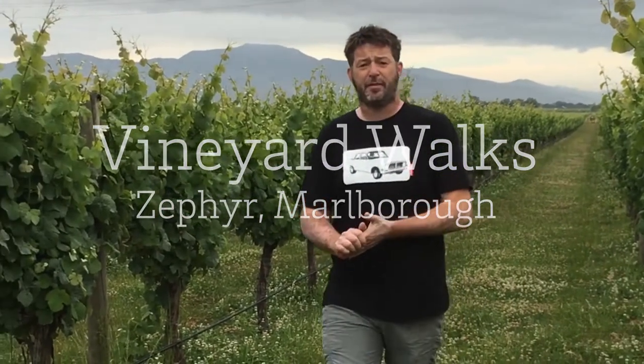So we're at Kersley Estate which is our family farm, which Zephyr Wines takes all its fruit from. We rocked up here dairy farming in the mid to late 80s and then put some vines down as well.